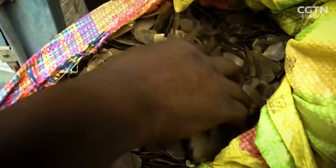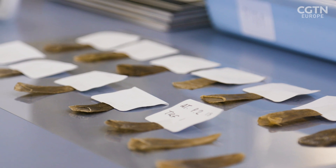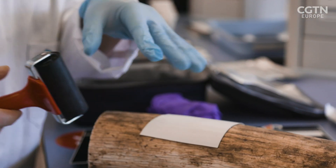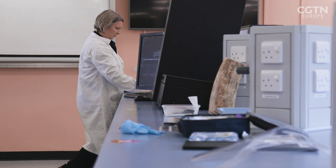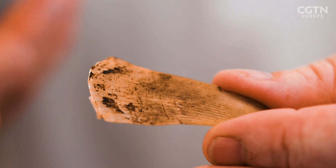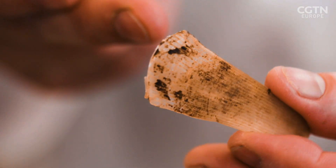The project initially looked at how to apply forensic techniques to assist rangers working with trafficked commodities such as rhino horn and ivory. Jack Reed, a senior lecturer in forensic science, realised that it could also be used to collect fingerprints and trace evidence from pangolin scales — a trade that has increased dramatically in recent years.